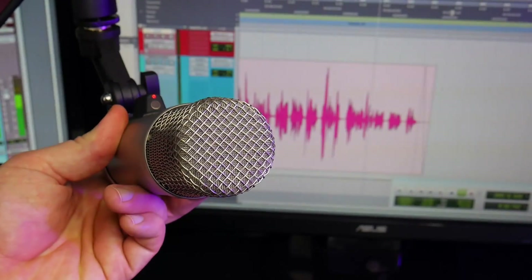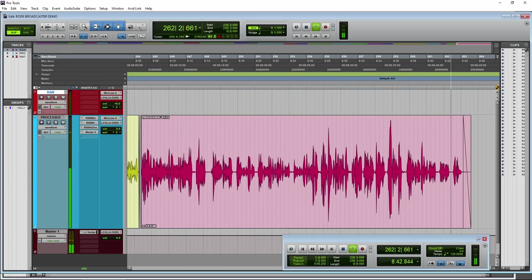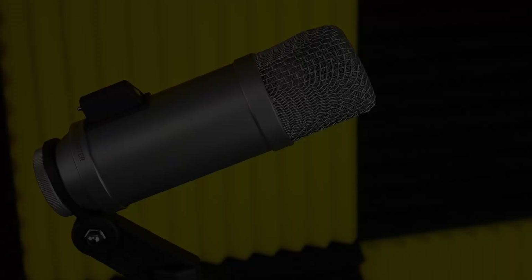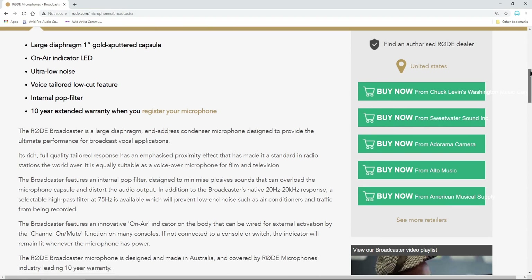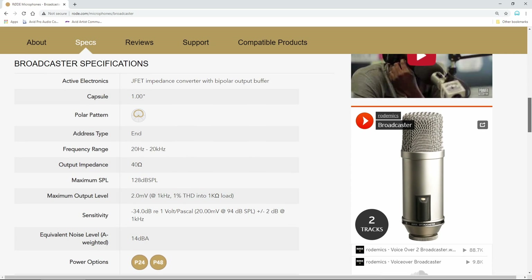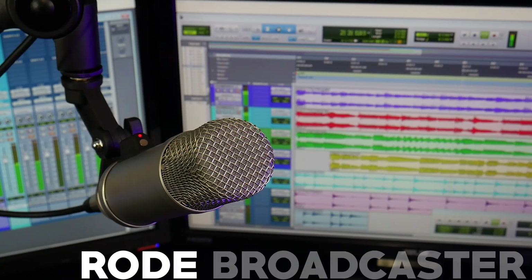Processing is turned on — back out to about 4 inches away from the Rode Broadcaster. That is the Rode Broadcaster: a large diaphragm broadcast quality condenser microphone. If you want to pick one up for yourself, we'll have links in the description below. That's the Rode Broadcaster.